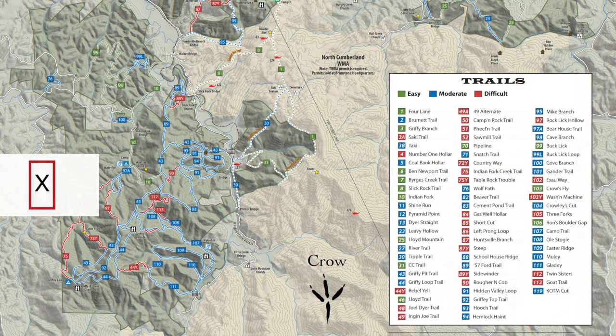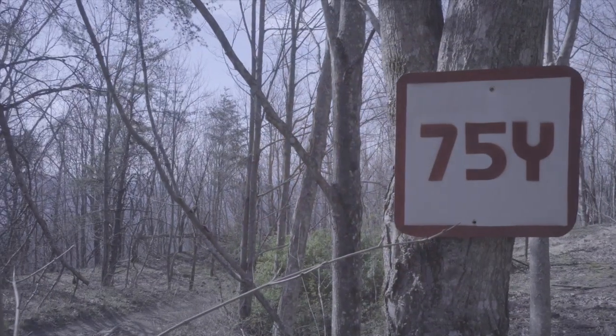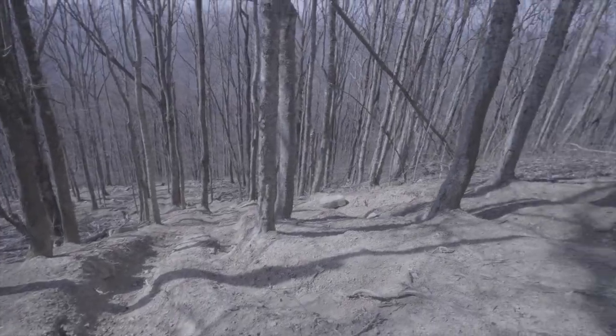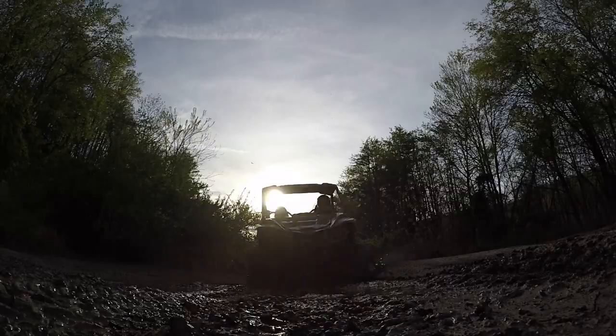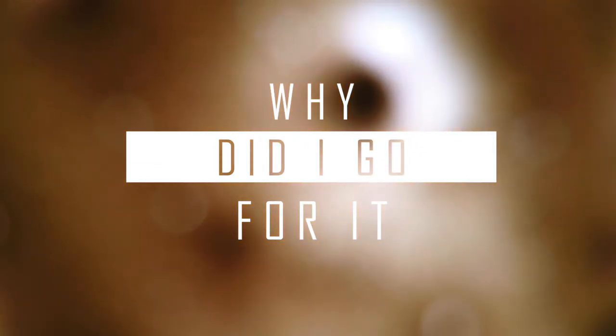In addition to these color codes, if you see an X on the end of a trail number, that means that trail is unauthorized and temporarily closed. If a Y follows the trail number, that trail is extreme terrain and highly dangerous. They are labeled with a Y because — why did I go for it? Proceed with extreme caution.